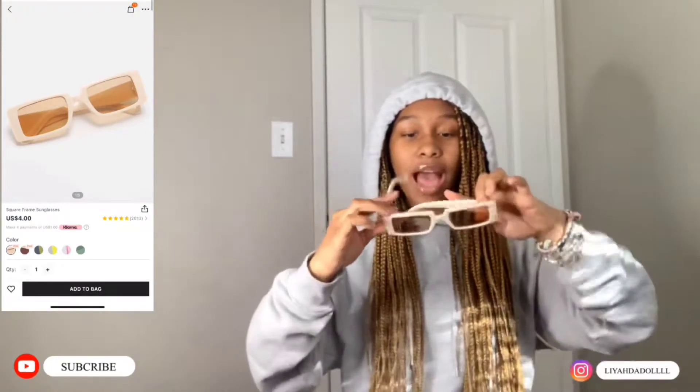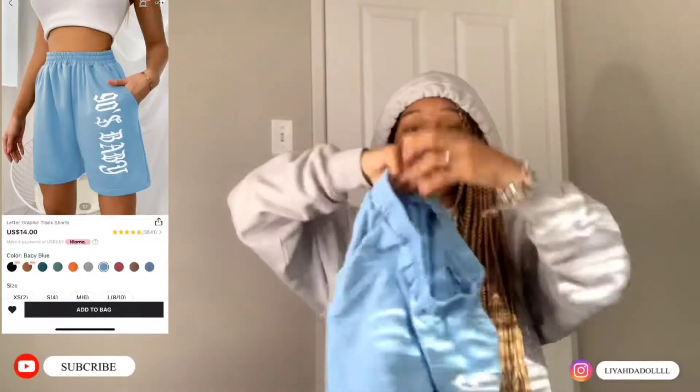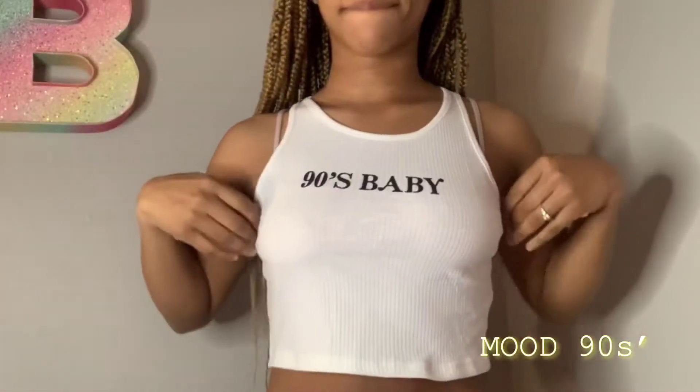Next we have these shorts. I got them in an extra small because they're baggy but they still feel cute. Next we got this — it comes with some shorts, it's a '90s baby' set, and they feel really good. And this shirt is like a tank top, it's '90s baby,' really pretty and it has stretch.